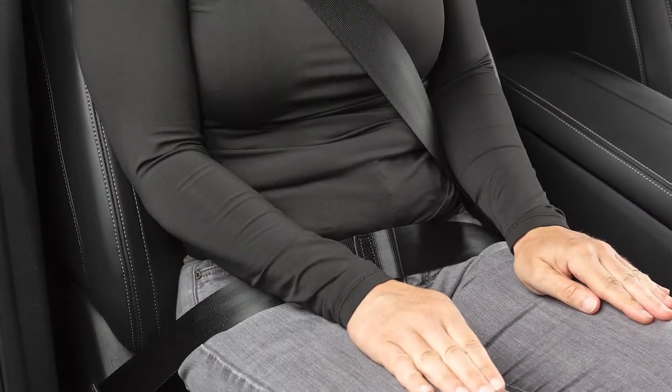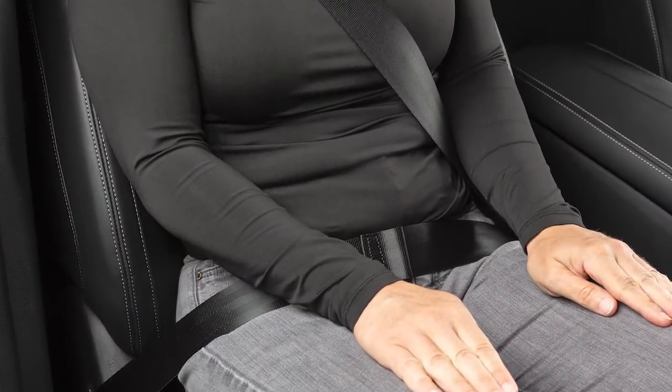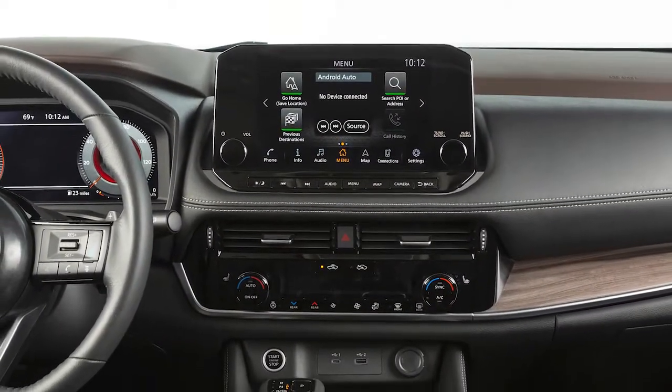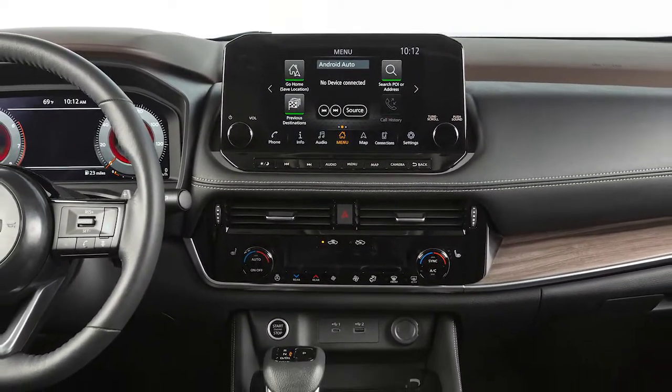When the vehicle detects a person in the front passenger seat, some functions can be utilized. The passenger should touch accept when it appears on the screen to use available features.